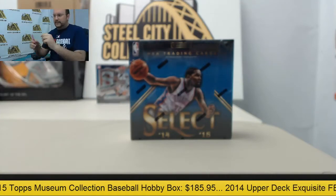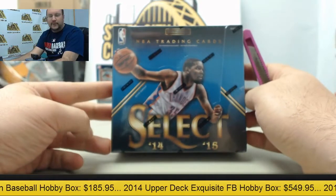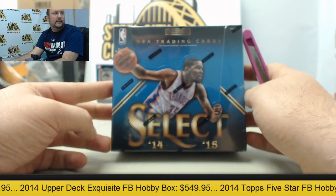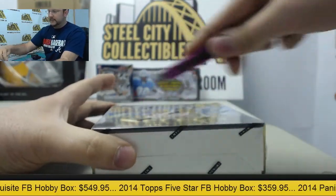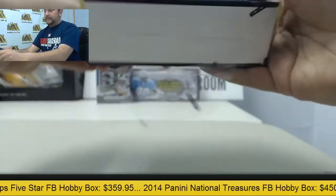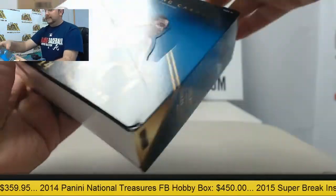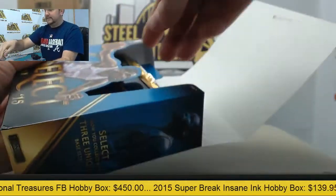Welcome back here to the Steel City Break Room. Right now we're going to be breaking a box of 2014-15 Panini Select basketball. This one's going out to Tim. Thank you very much Tim. Good luck. Very nice product here, basketball. It's been very popular since it came out. Lots of good hits inside of here.